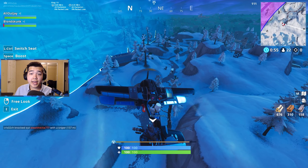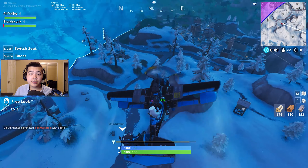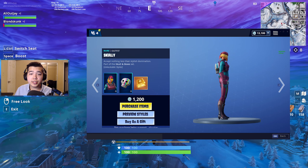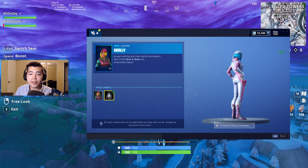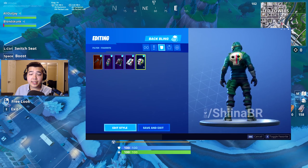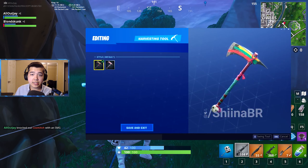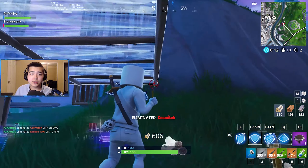Starting with what came out when patch 7.40 dropped — a brand new item shop featuring two new skins, a glider, pickaxes, and more. First is the Skulls and Bows set, which features the Skully skin, a rare skin with the description 'accept nothing less than stylish domination.' It also comes with the Skully Satchel back bling, described as 'equal parts adorable and disturbing,' and the Skully Splitter pickaxe, described as 'color coordinated and battle ready.' These items now feature an additional style you can unlock through challenges when buying the skin.